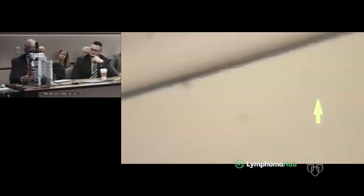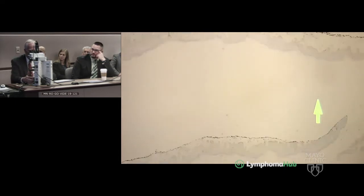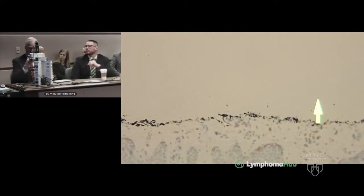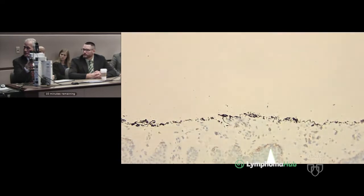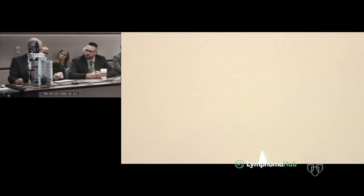With the CD30 stain on the second biopsy, at higher magnification you can see CD30-positive T-cells along the tagging area, albeit fairly weak. That would be a little unusual for early MF involvement, because when you have CD30-positive cells in MF, it is usually associated with a large cell transformation of that disease.